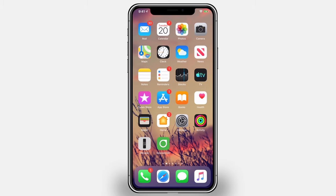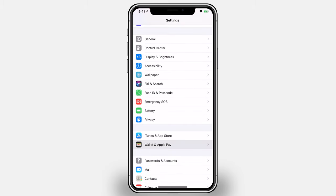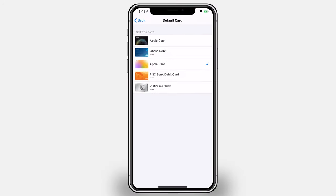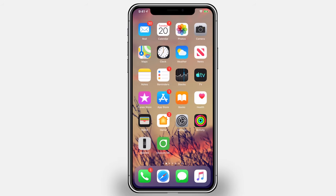During the setup process, Apple will ask you if you want to make Apple Card your default card. Whether or not you choose to do this doesn't matter — you may want to change it later. You may want to make another card your default, or you may have declined and want to make Apple Pay your default now. On your iPhone, simply go into Settings and then go down to Wallet and Apple Pay. From there, scroll down and there's an option that says Default Card. Here you can choose any card, whether it's Apple Card or any of your other Apple Pay cards, to be the default.